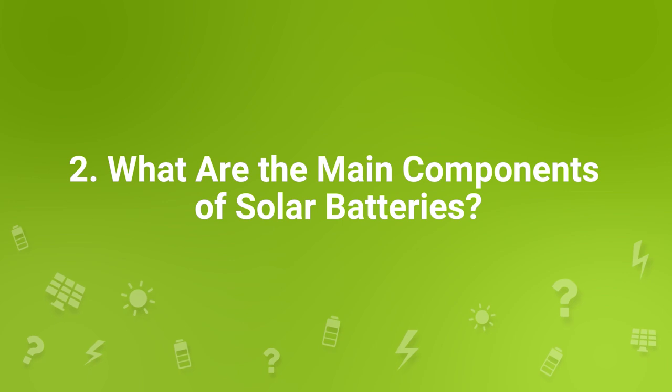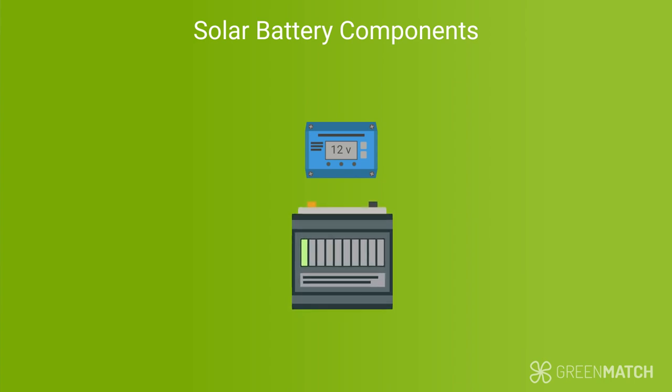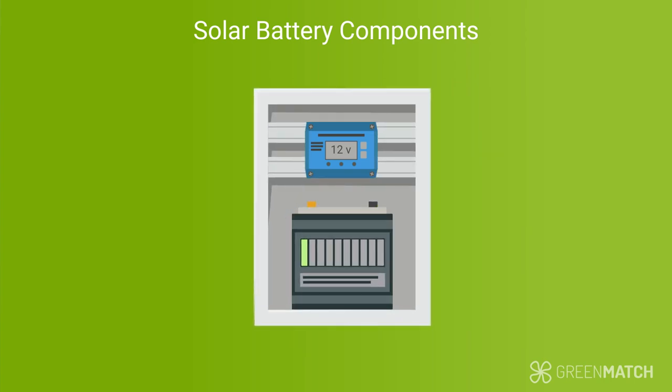To store solar energy in your batteries, you'll first need solar panels and an inverter. For batteries specifically, you'll need a charge controller, the batteries themselves, and a battery enclosure. The charge controller is an essential component — it regulates the voltage and current flowing from the panel to the batteries, which prevents them from overcharging. The battery enclosure houses the batteries to keep them sheltered for safety and regulation purposes.